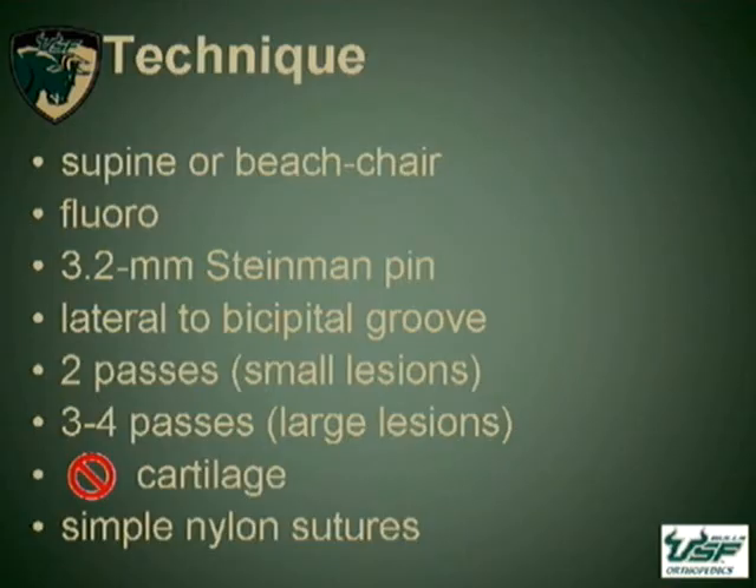Our technique is relatively easy. It can be done either supine or in a beach chair position. Using fluoroscopy in the OR, you pass a simple 3.2 Steinman pin lateral to the bicipital groove. For small defects involving less than about 20% of the humeral head, two passes were made; larger defects required a couple more passes. Care was taken not to get into the cartilage surface, and the wound was simply closed with a simple nylon stitch.